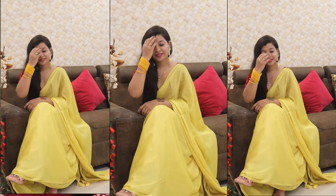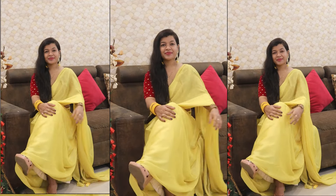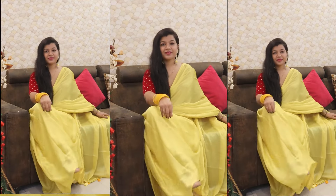It is very good and comfortable. The most important thing in the summer season is to be comfortable, and this sari is very comfortable. The fabric feels very nice. You will find the link in the description box, and the discount code will also be found in the description box. You can check it out there.